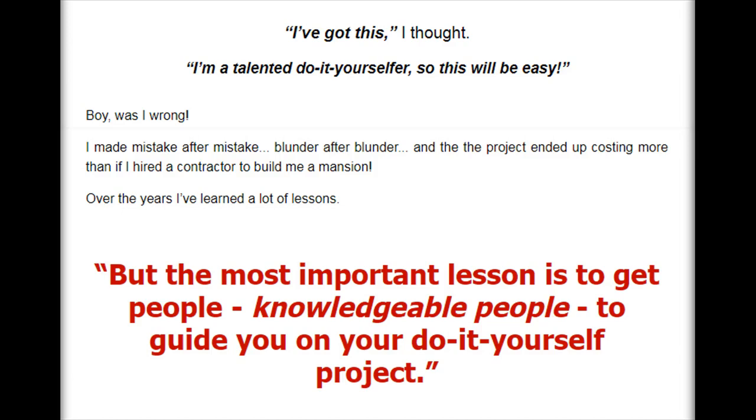I made mistake after mistake, blunder after blunder, and the project ended up costing more than if I had hired a contractor to build me a mansion. Over the years I've learned a lot of lessons. But the most important lesson is to get people — knowledgeable people — to guide you on your do-it-yourself project.